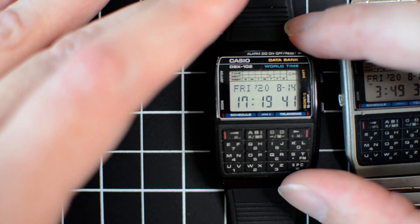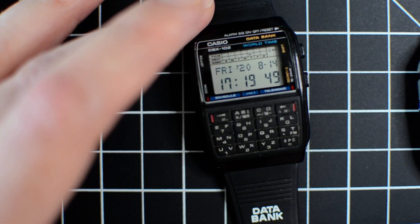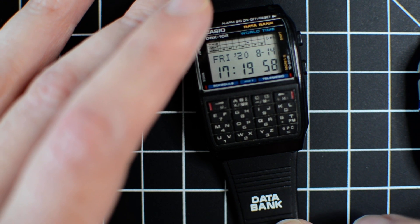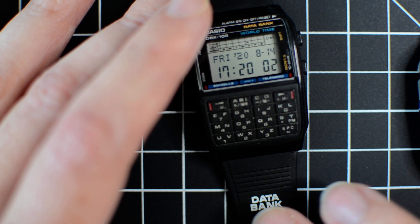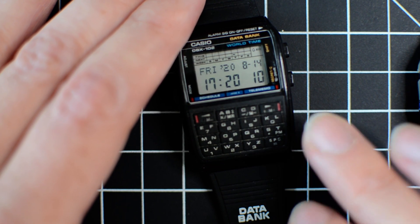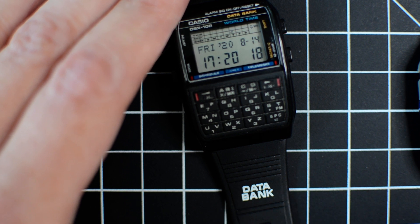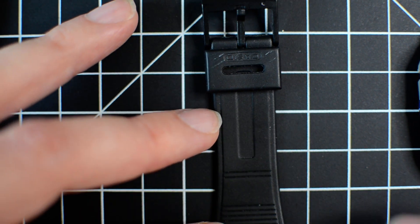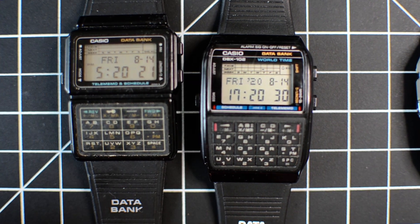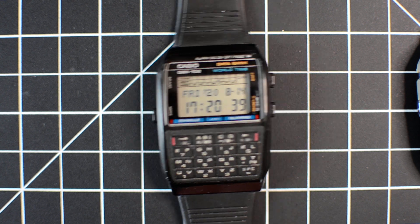The DBX 102, however, I'm pretty sure does have the correct band — and I'm pretty sure it's the original one. It has writing that says 'Data Bank,' which was common of the era. You can buy replacement bands, but the replacement bands are sometimes a completely different shape, and if they are the right shape they usually don't have the writing. So I'm pretty sure this is original. The DBC 61 band looks slightly different and says 'Casio' at the top.